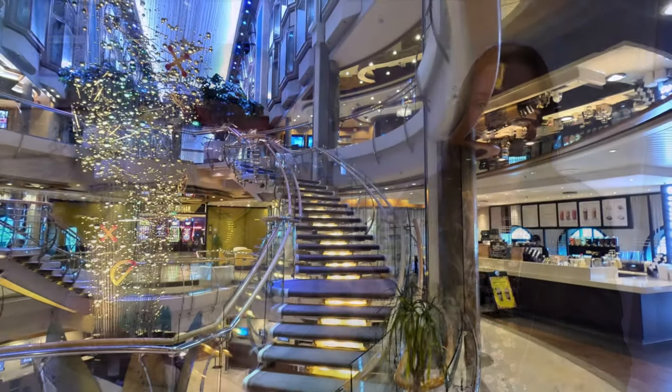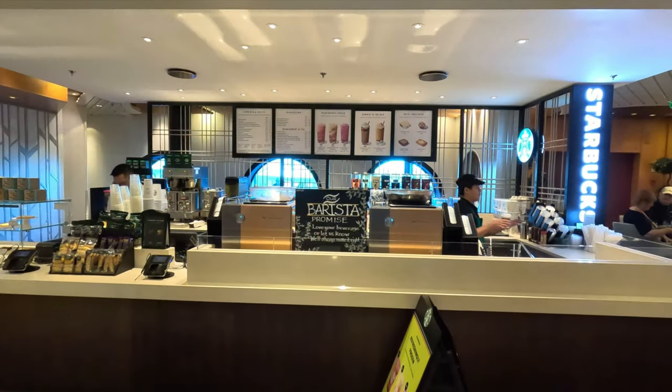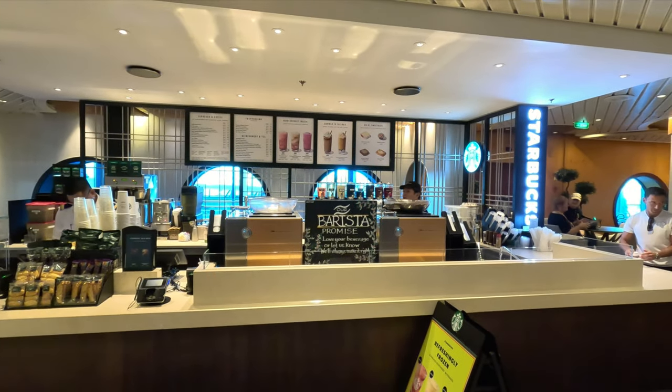You can easily miss it because it's on deck four, but they have a full Starbucks. If you enjoy your Starbucks, it's not just serving Starbucks — it actually is a Starbucks. If you go behind the bar towards the aft, there's seating along the window looking out, and there are plugs under all the seats in that area. So if you want to be on your phone or a computer, it's a great quiet place to sit. I actually saw quite a few staff members sitting back there — people don't see it because you have to walk around the corner.